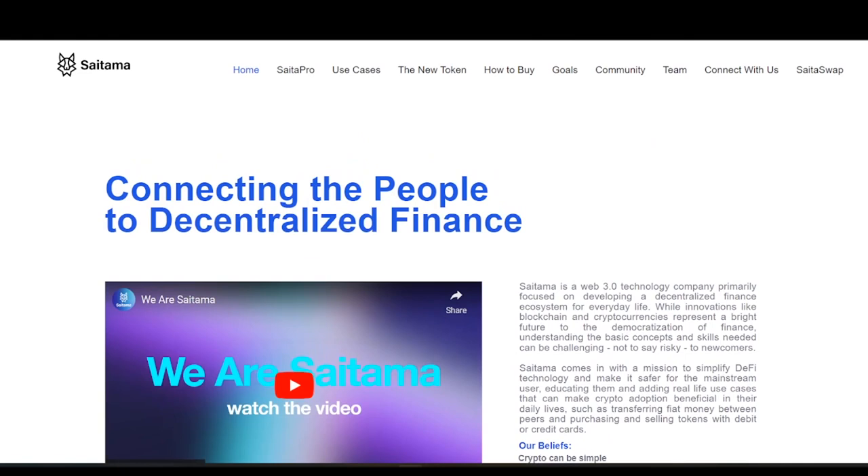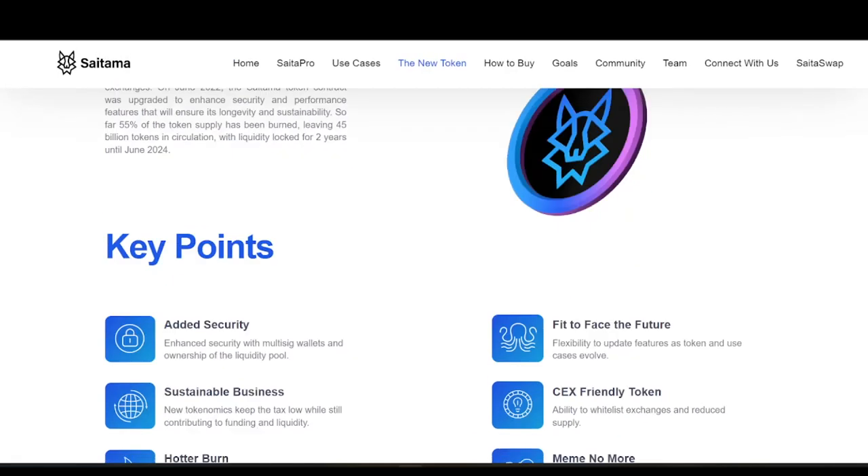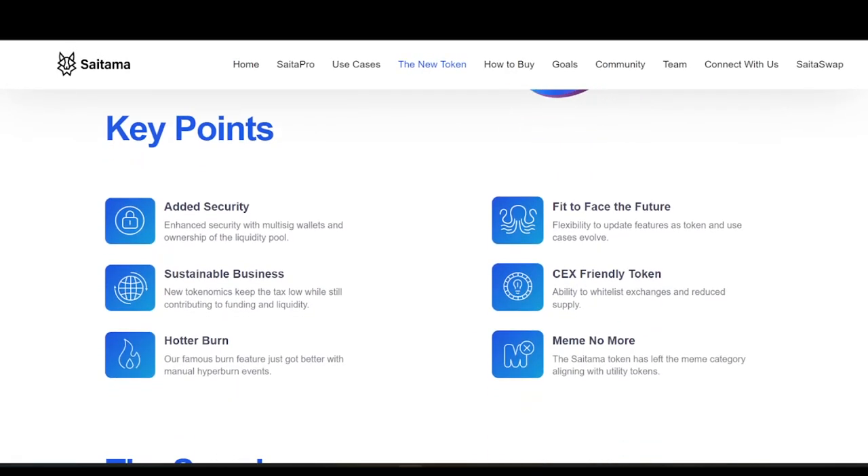Looking at the new token details, there's a lot of important information here. Key points include added security, sustainable business, a hotter burn, and being CEX-friendly — which is very important. Instead of just a meme coin, they now have real utilities, meaning people will be interested in launching them on big exchanges such as Binance, Coinbase, and Kraken. They've truly gone 'meme no more' with strong utility.